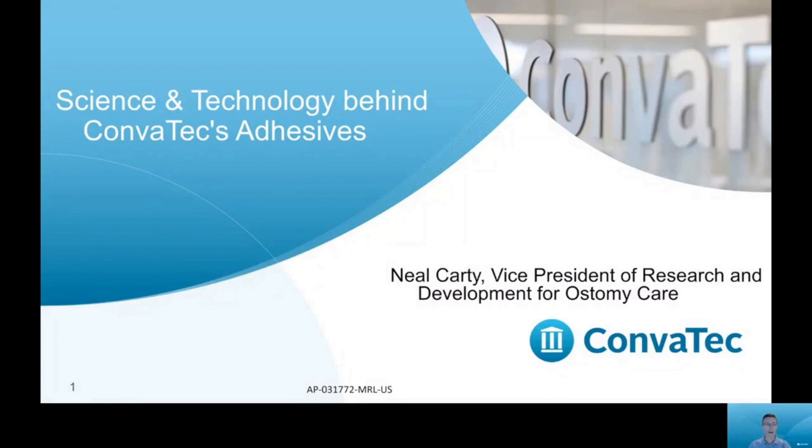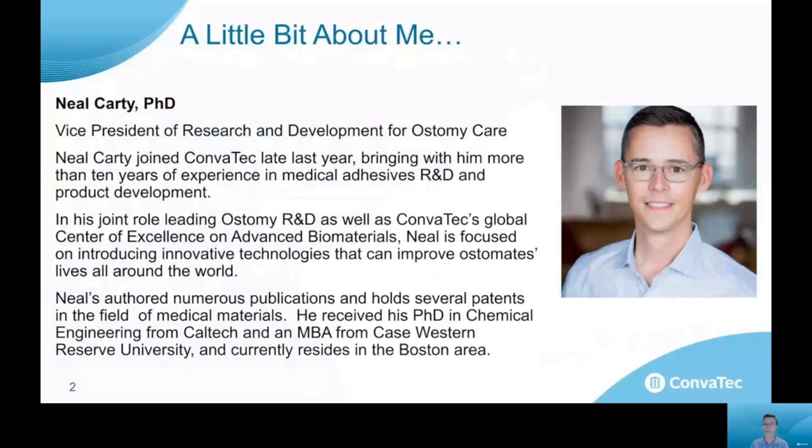Hello and thank you for joining me today to talk about the science and technology behind Coloplast's adhesives. My name is Neil Cardy and I'm the Vice President of Research and Development for Ostomy Care Coloplast. I joined the team late last year. My expertise is in medical adhesives R&D and product development, and my responsibility is to lead the team focused on new product development, bringing new solutions to patients and clinicians in this space.